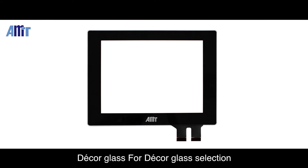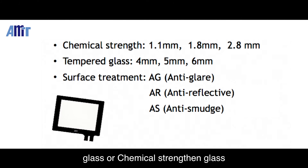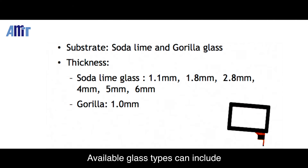For decor glass selection, AMT provides different color printing and surface finishing treatment as a laminate. Customers can choose tempered glass or chemical strengthened glass with available thicknesses from 1mm to 6mm. Available glass types can include soda lime glass, gorilla or dragon trail glass, and more.